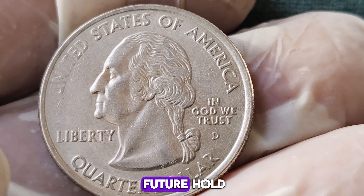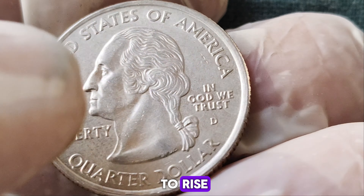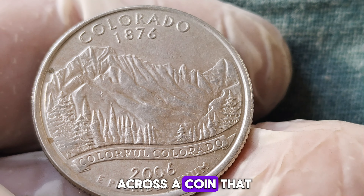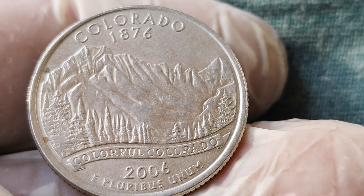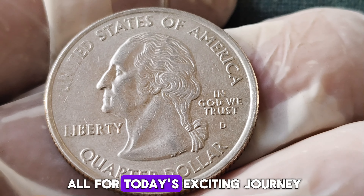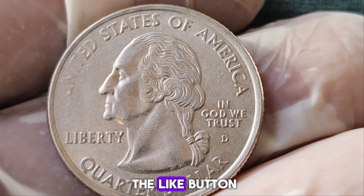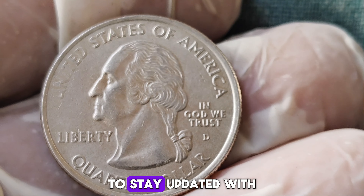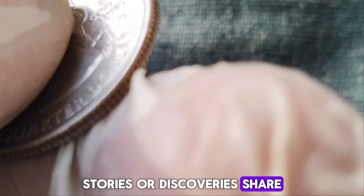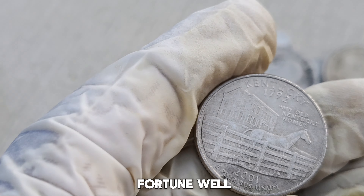Currently, the 2006 Colorado quarter dollar coin is valued at $1.4 million. But what does the future hold? Experts believe that as time goes on, the value of such rare coins could continue to rise, making them incredible investments for collectors and investors alike. If you ever come across a coin that seems a bit unusual, it's worth taking a closer look. Who knows — you might be holding the next million-dollar discovery in your hand. If you enjoyed this video, make sure to hit the like button, subscribe to our channel, and click the bell icon to stay updated. Share any interesting coin stories in the comments below.